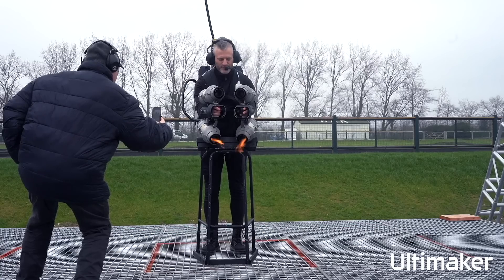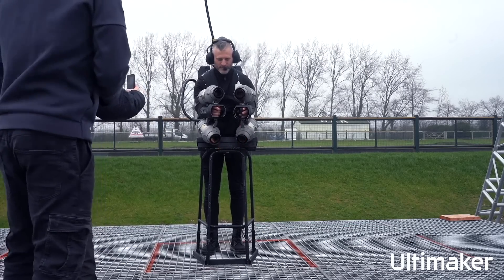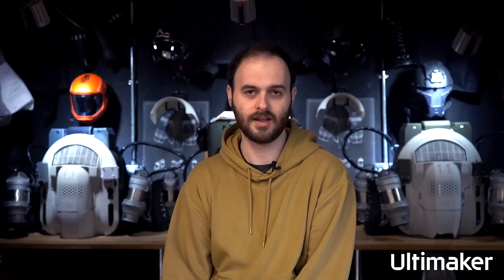Obviously there are a lot of components on the jetsuits that aren't 3D printed at the moment, but we use 3D printing to integrate all of those parts together in a really novel way in a new product.